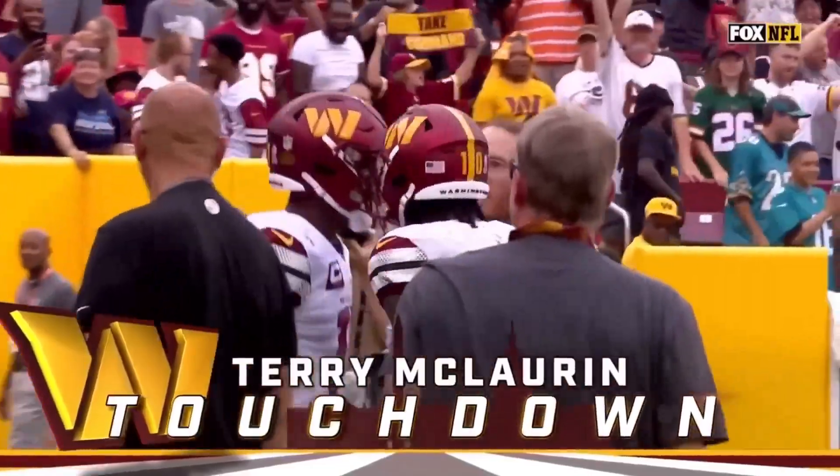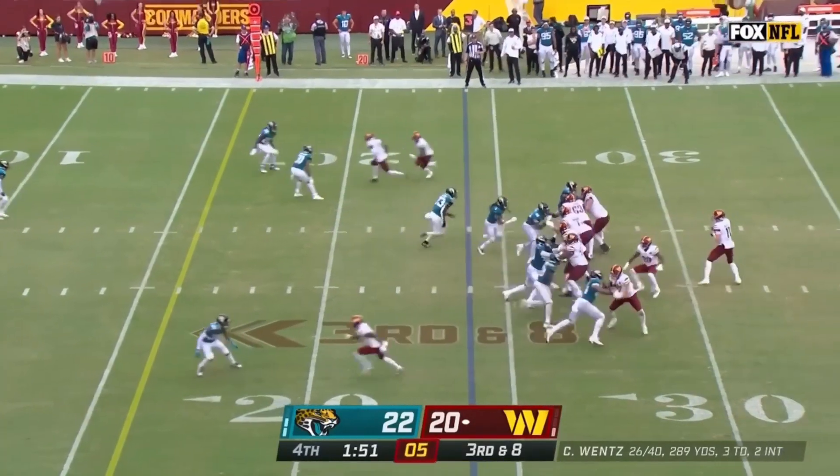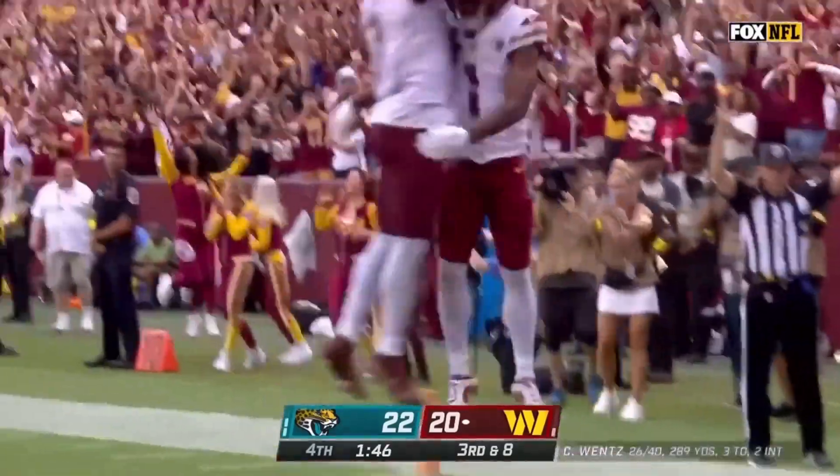49 yards! Third down, eight — big test for the young Jacksonville defense. They do bring extra pressure and Wentz is protected. From the end zone, he holds it in! It's a touchdown, Commanders!